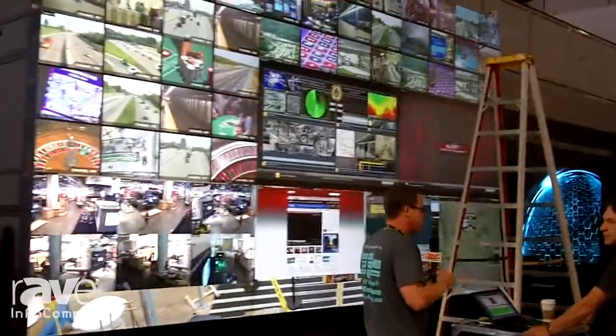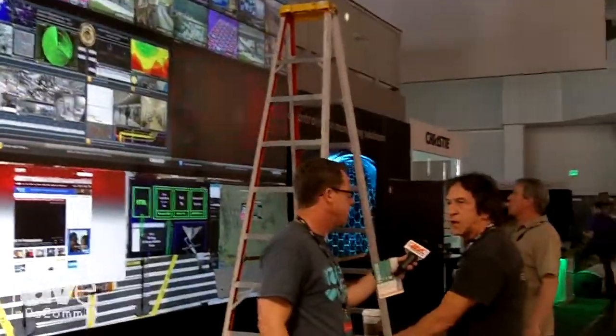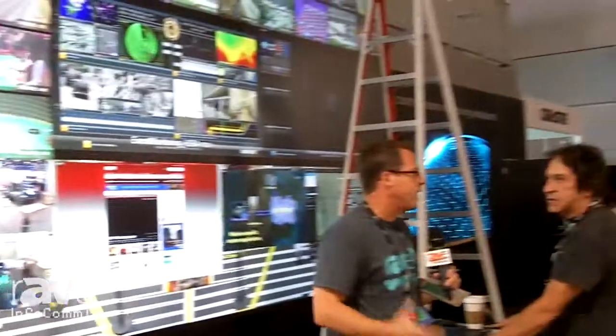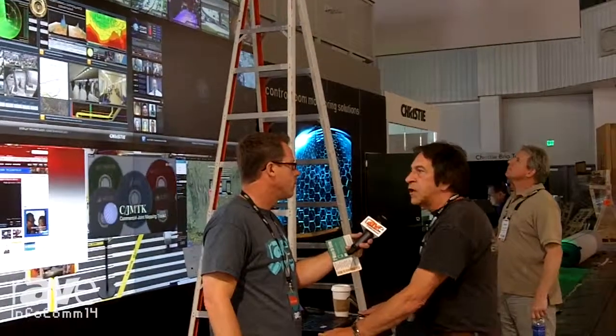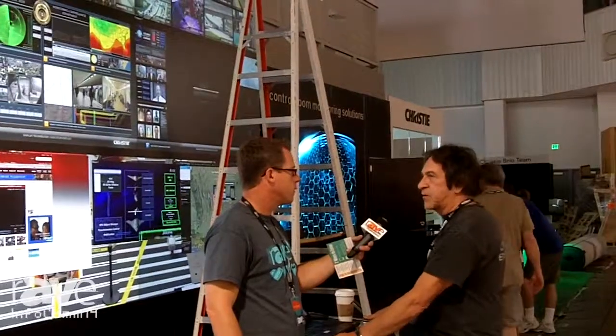I'm going to bother Paul over here. Paul, what are you guys using as image processing? We're using our Phoenix Notes, our new Phoenix Wall Processor. So the Phoenix Wall Processor — the node can do 12 sources: 2 DVI in and 10 networks. And we have two display outputs per node.